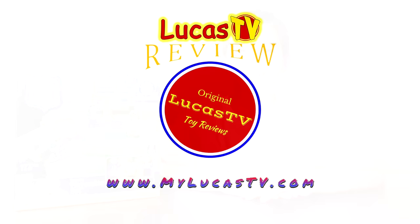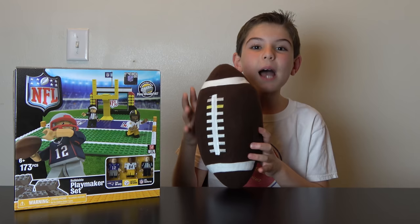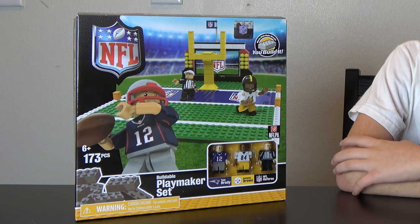Hey guys, it's Brandon at Lucas TV Toys. And did you know my mom is from Brazil? Well, when we say football, she thinks of soccer. But we know what football really is. I love football — I play football at I-9 Sports, it's really fun. And today I'm going to be building this. It's a Lego compatible NFL field. But since it has no name, I'm just going to call it the NFL field.